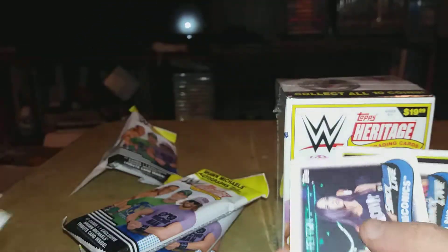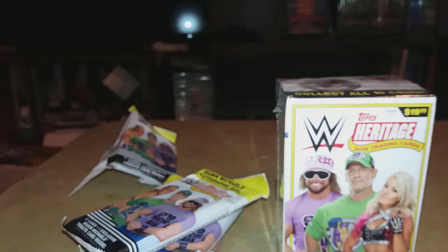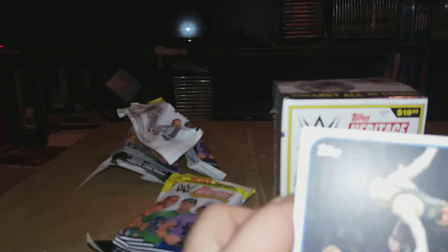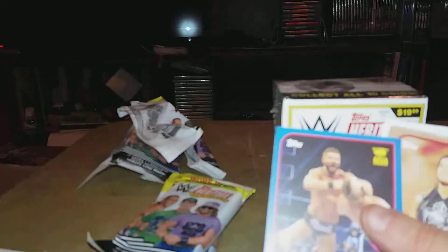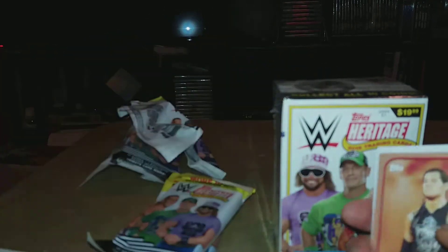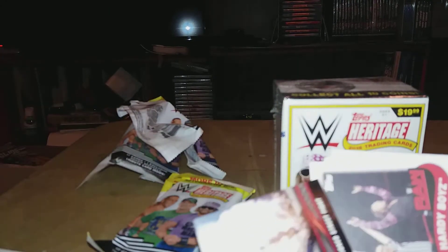Okay, pulling through the first fat pack: we've got a True McIntyre bronze, a Shawn Michaels tribute, and a blue Bobby Roode numbered 12 of 99, plus a bronze Baron Corbin and another Michaels tribute.